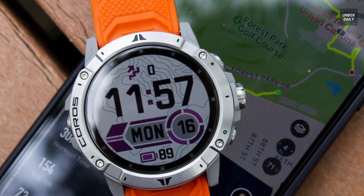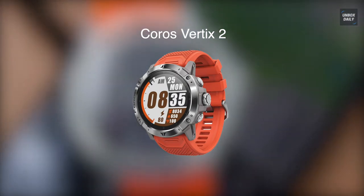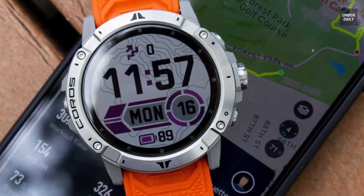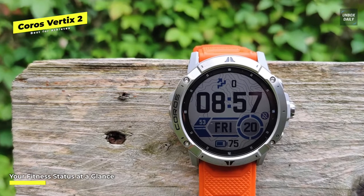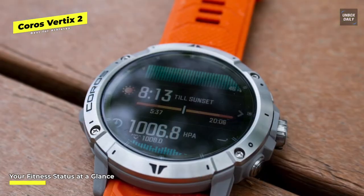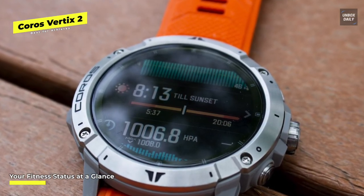Best for athletes: Coros Vertix 2. This is best characterized as a smartwatch made for outdoor activities including swimming, running, and hiking. It is a remarkably durable, well-made gadget that weighs 89 grams, featuring a 1.4-inch touchscreen with 280 by 280 pixel resolution. This latest version is waterproof down to 100 meters or 328 feet, compared to the original model from May 2019.